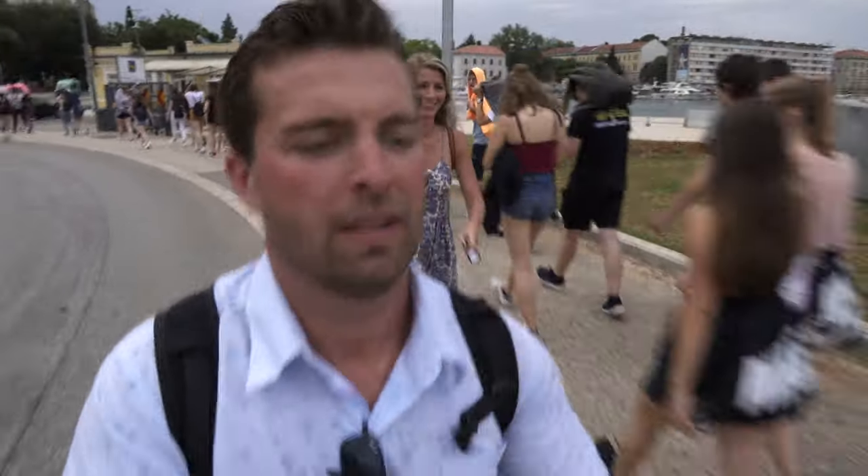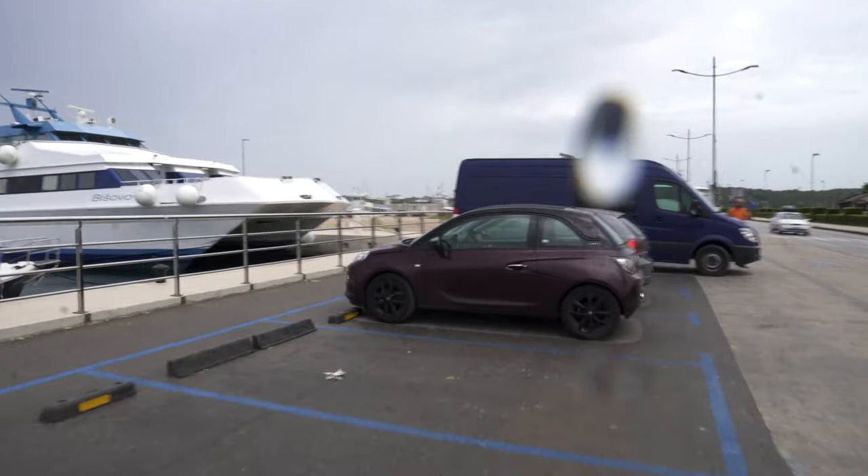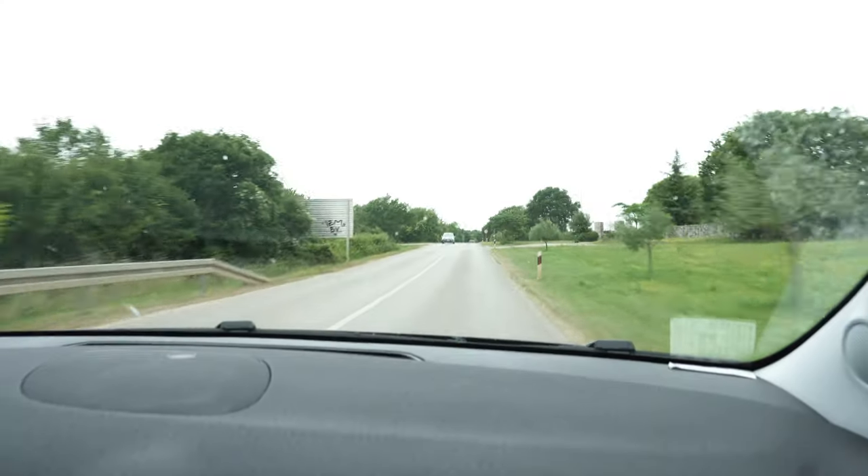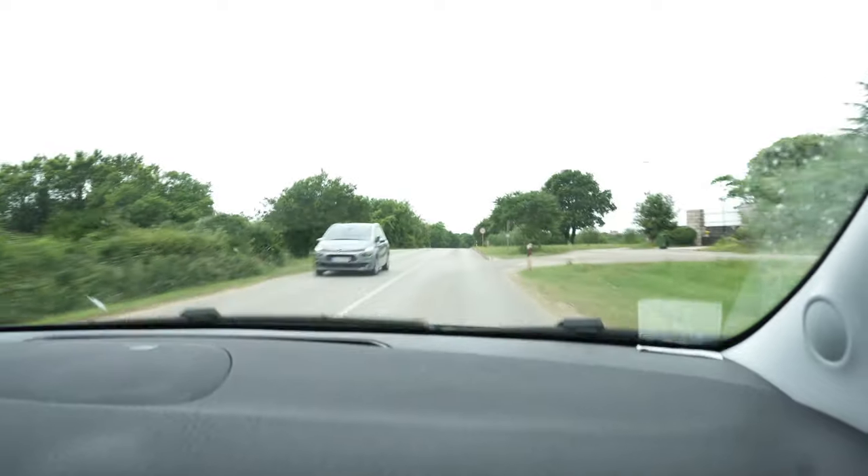It is starting to rain, so it's time to hustle back. Wow, we timed that perfectly. So we did bring a picnic lunch and since it's raining we're heading to our next stop — we're going to eat it in the car on the way. We made it out of the rain. Now we're heading to our next spot, Rovinj.